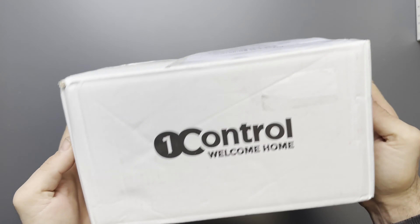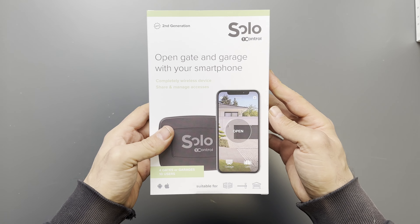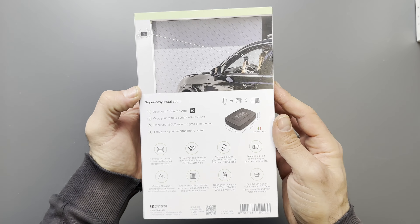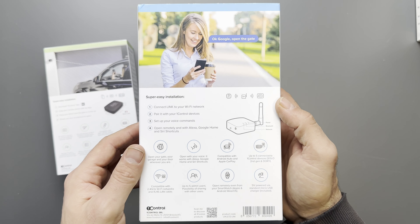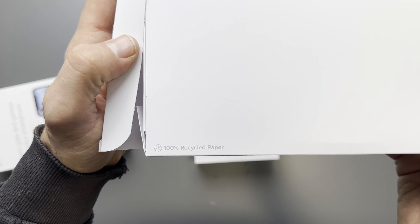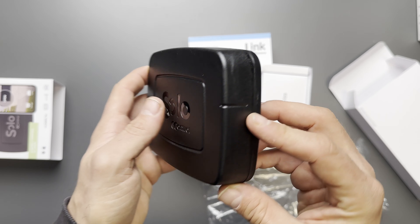OneControl Solo is a unique gate opener that lets you open and monitor your gate with your smartphone and without having to connect any cables. I didn't believe how simple the installation is — you just place your fob next to the Solo and the app guides you through it.